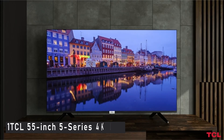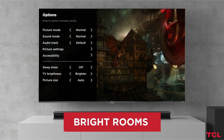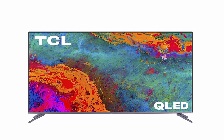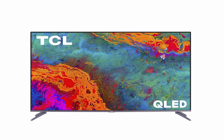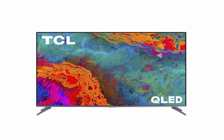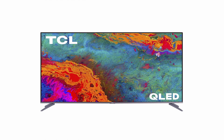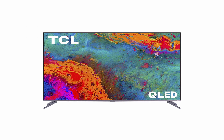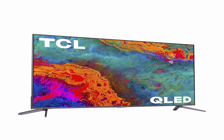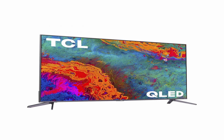Now moving to number 1 is the TCL 55-inch 5-Series 4K UHD. The TCL 5-Series Roku TV, which costs less than $500, is what you should choose if you're looking for something less expensive. The 5-Series offers category-leading QLED color and brightness, as well as Roku's user-friendly smart TV interface with thousands of apps, even though you won't get mini-LED or OLED panels. The QLED display provides full color gamut, excellent color accuracy, and the best HDR support available, including Dolby Vision, HDR10, and HLG formats. It's also excellent for gamers, with input lag of just 13.1 milliseconds.